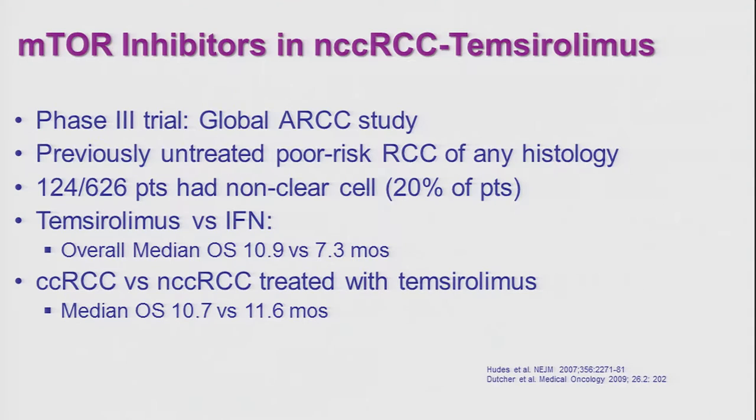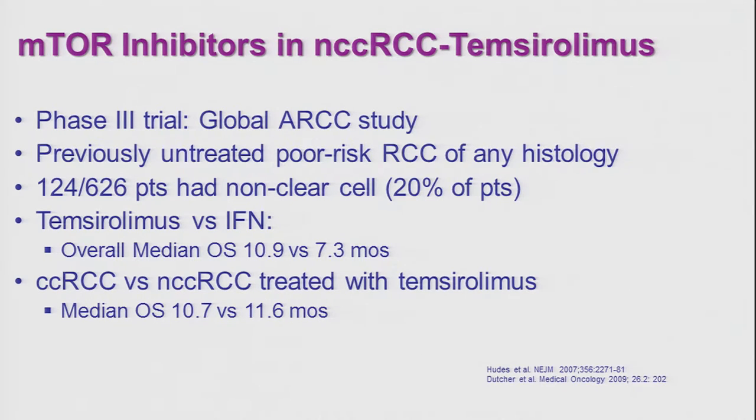What about mTOR inhibitors? The phase 3 trial of temsirolimus versus interferon is the only phase 3 trial that recruited patients with non-clear cell histologies — about 20% of those enrolled. The median overall survival when comparing non-clear cell versus clear cell was comparable with temsirolimus, and again better than what was seen with interferon alpha, which was used as the comparator.